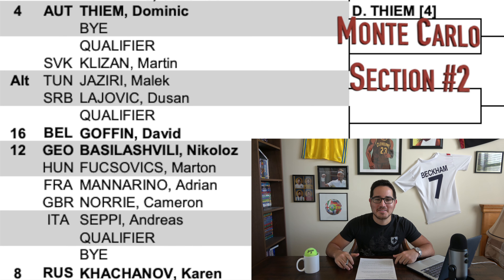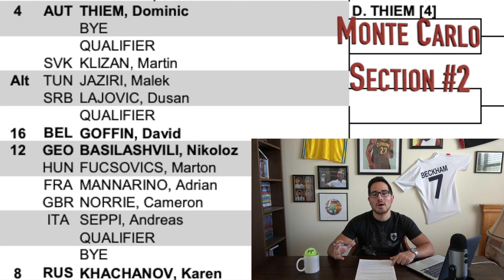Headlining section number two is the number four seed Dominic Thiem, my favorite player to watch on clay — a true artist and the Prince of Clay. He's finally bringing in some serious momentum from the hardcourt season, including his first Masters 1000 title at Indian Wells where he beat Roger Federer in a fantastic final. We know how good Thiem is on clay: the last three French Opens he's made semis, semis, and the final, and in the last couple of Madrid Opens he's made the finals, losing to Alexander Zverev last season.